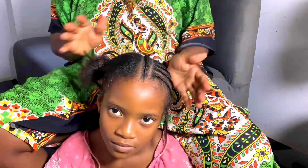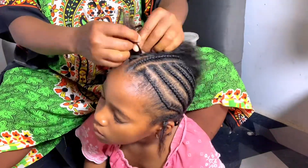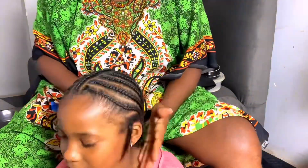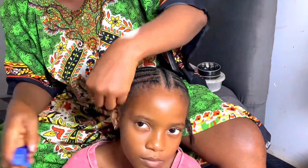I thought of a hairstyle that I can make her so she can still be able to wear her cap. Rivers State attire is not complete without their cap. So I got this hairstyle and decided to try it on my daughter.